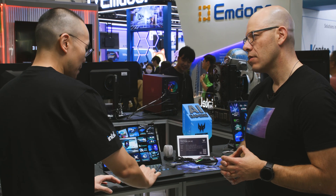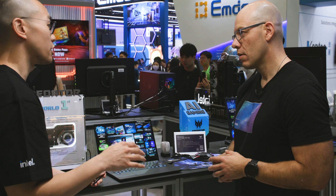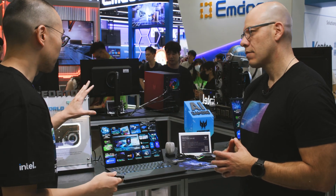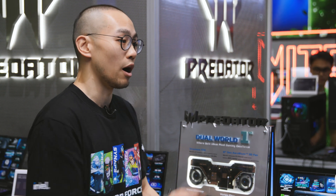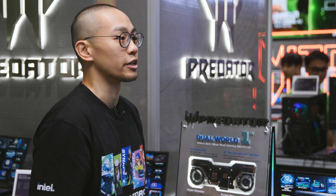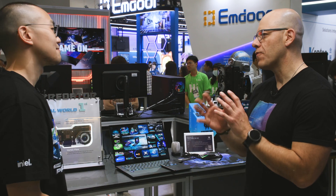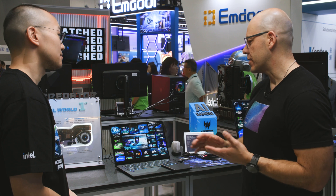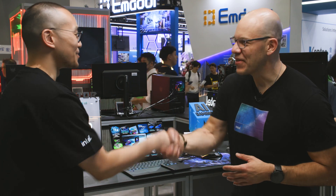The haptic touchpad supports the stylus pen so creators can draw more efficiently for painting or other creative work. The OLED panel also supports touch input with finger support, so users can directly touch the screen to do everything. It has a lot of different features — not only for gaming but also for content creators with the stylus and touch screen. Thank you so much — this has been great.